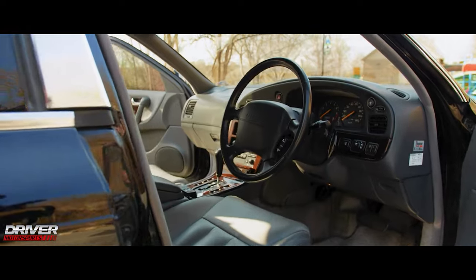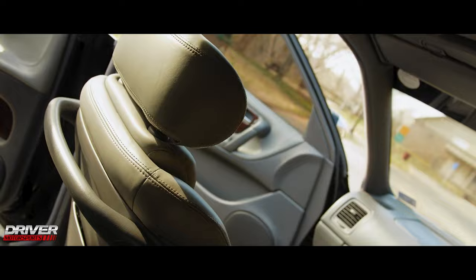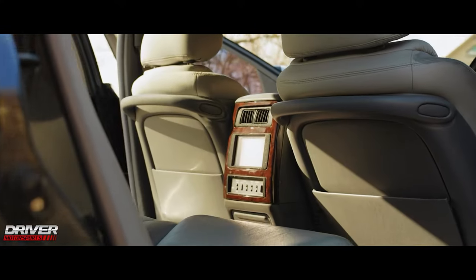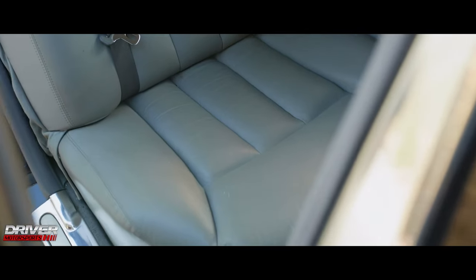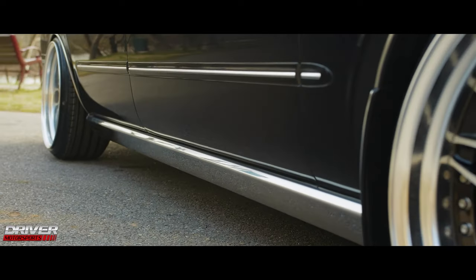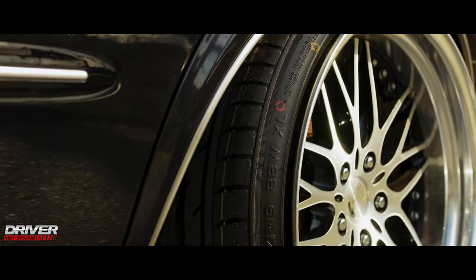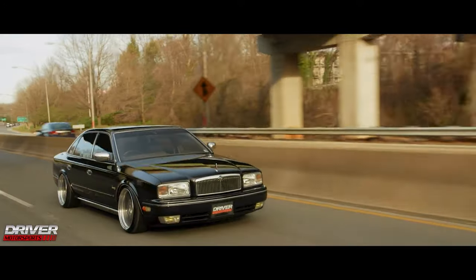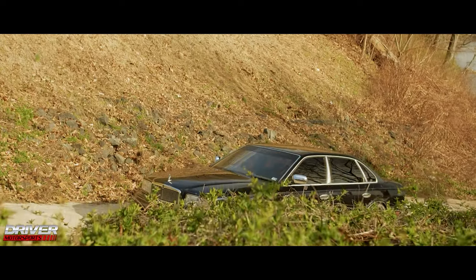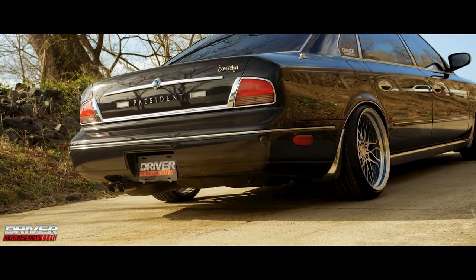Unlike the Toyota Sentry, the Nissan President was exported to other markets, but in limited numbers. Nissan saw an opportunity to make a flagship VIP sedan independent of its luxury sedans, which were also being used as taxis in Japan. The competition was not stiff since Toyota was the only manufacturer making a VIP at the time. Since Toyota had already started selling the Toyota Sentry, local buyers saw potential in GDM manufacturers, and the Nissan President was well accepted.